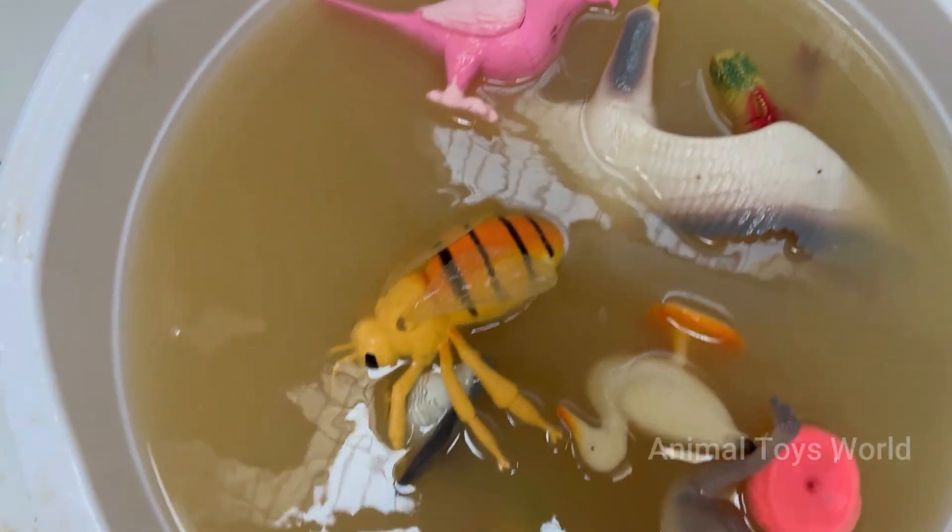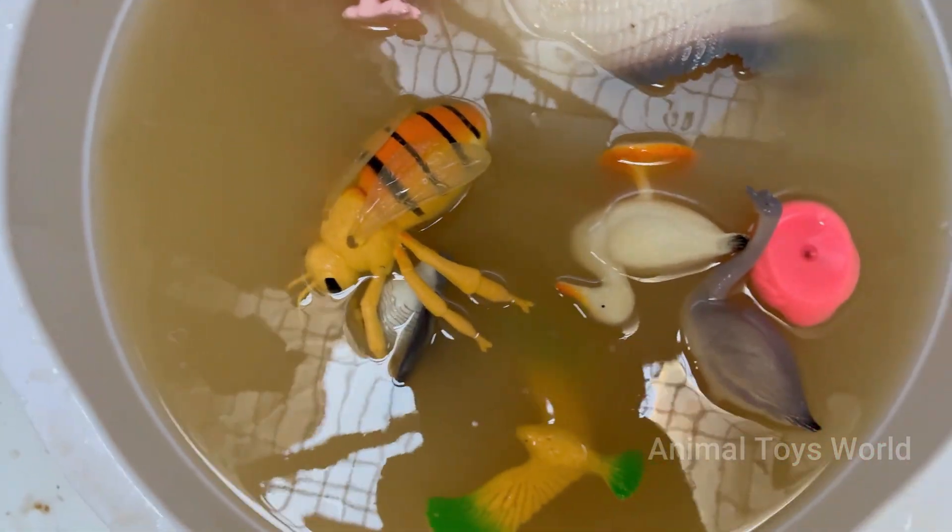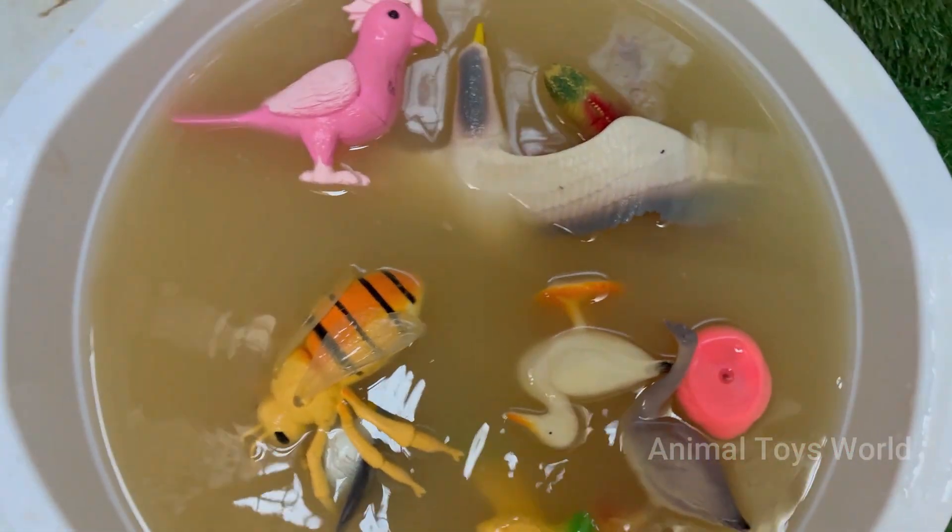You'll also learn why a woodpecker's head is the ultimate shock absorber, and how a caterpillar can transform its body into a magical floating castle.